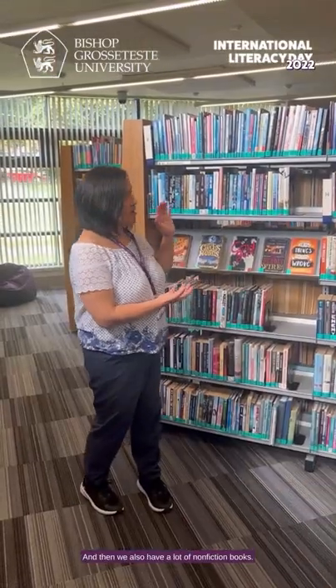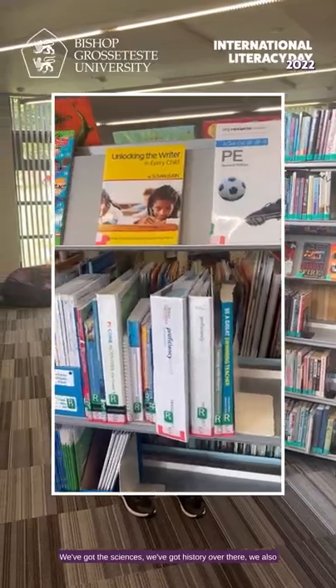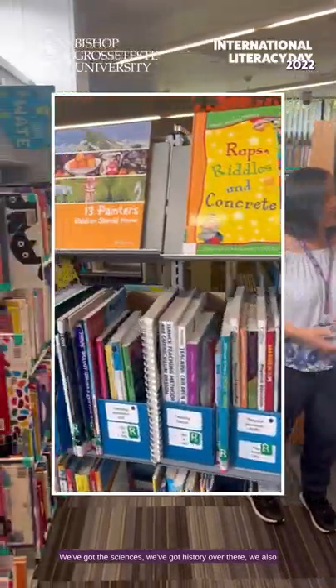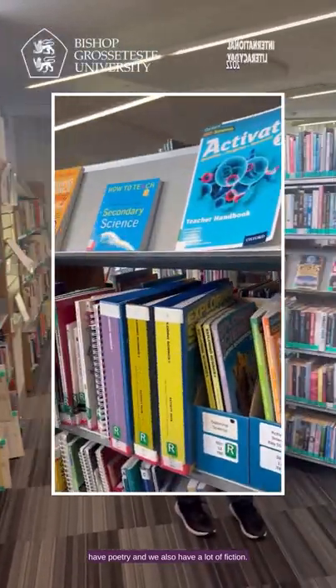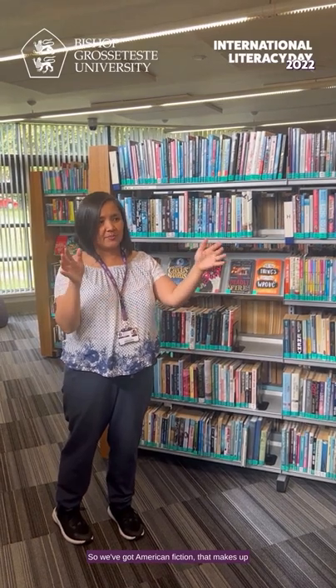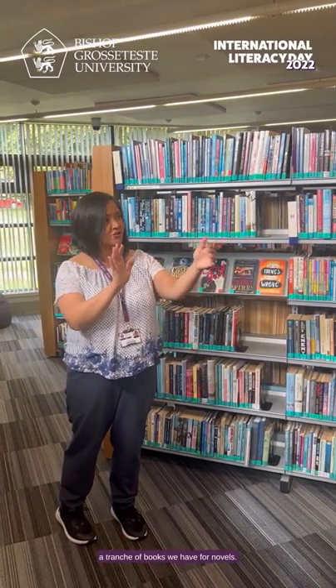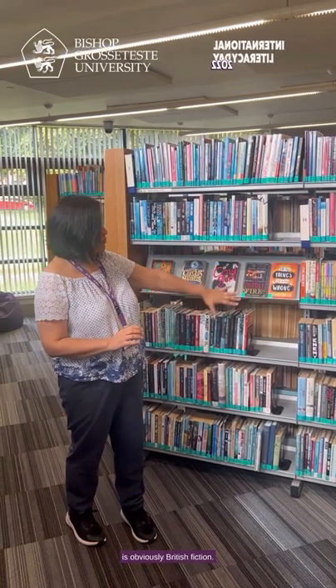We also have a lot of nonfiction books, divided by different subjects — sciences, history, and we also have poetry. We have a lot of fiction too: American fiction makes up a portion of the novels we have, and our biggest section is obviously British fiction.